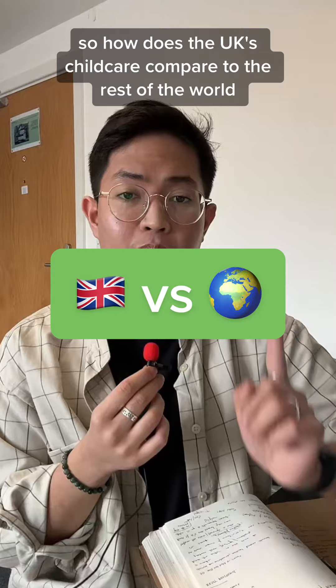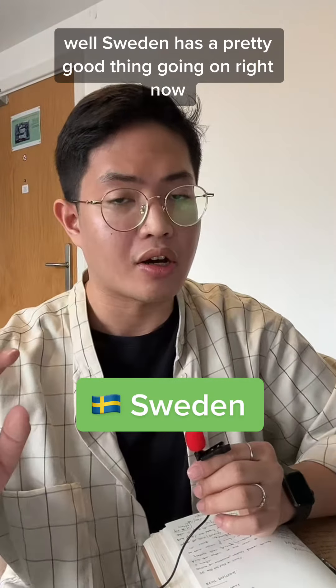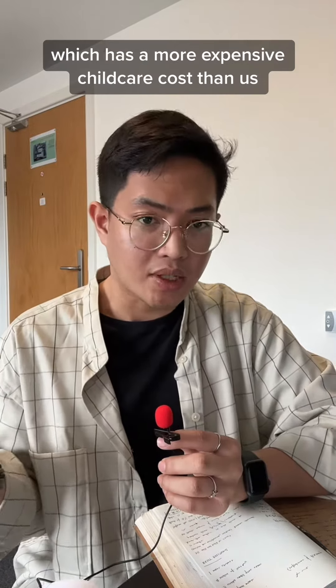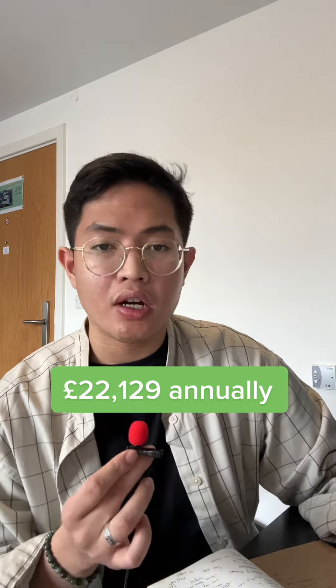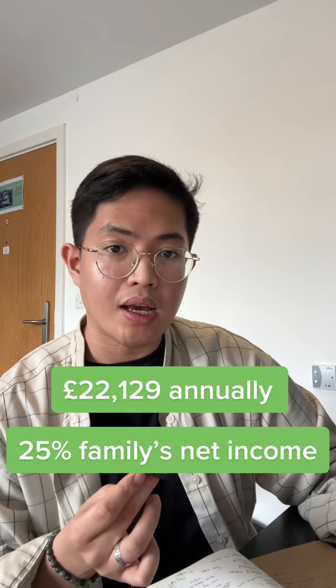How does the UK's child care compare to the rest of the world? Sweden has a pretty good thing going on right now — there's a cap on how much parents pay, with fees based on household incomes, so parents never pay more than the equivalent of £126 per child per month. But on the other end of the scale is Switzerland, which has a more expensive child care cost than us. The average cost of child care in Switzerland can hit £22,129 annually, or 25% of the family's net income.